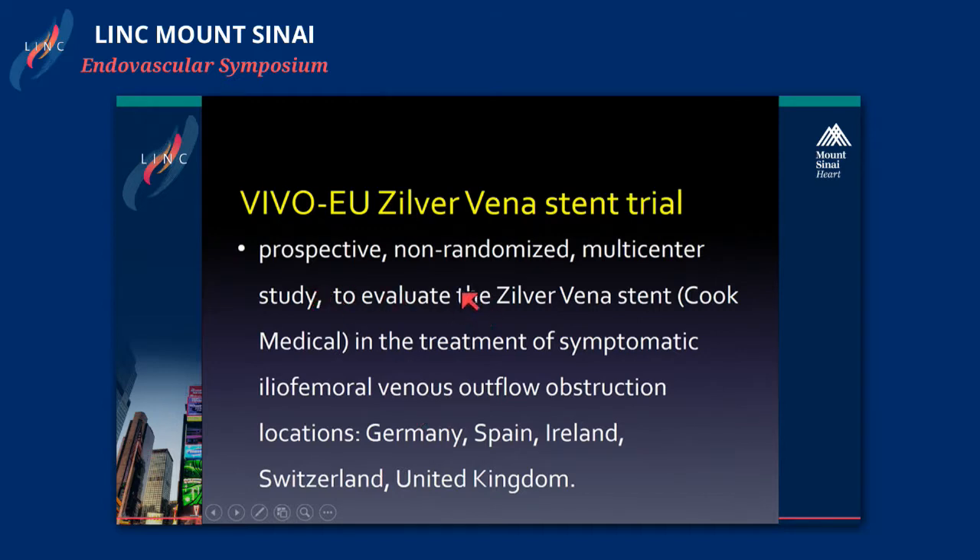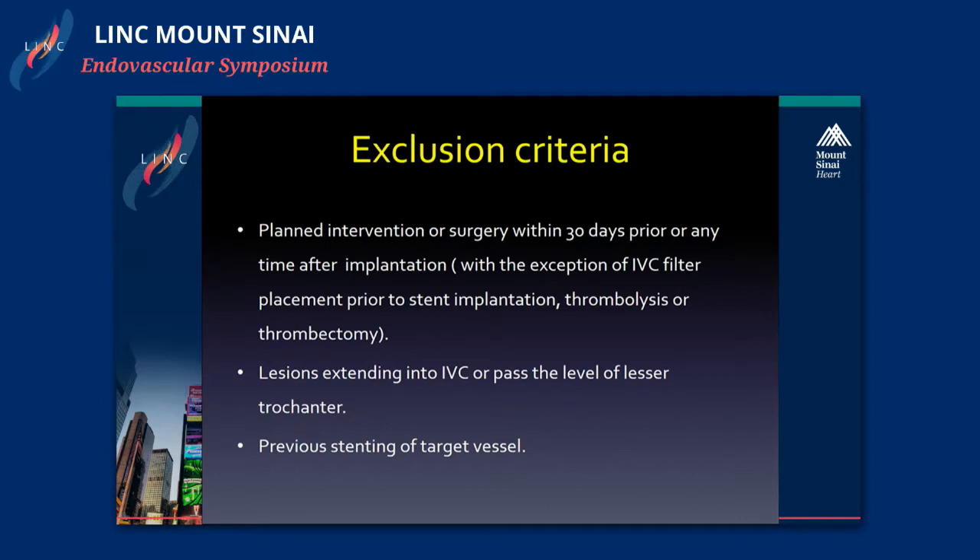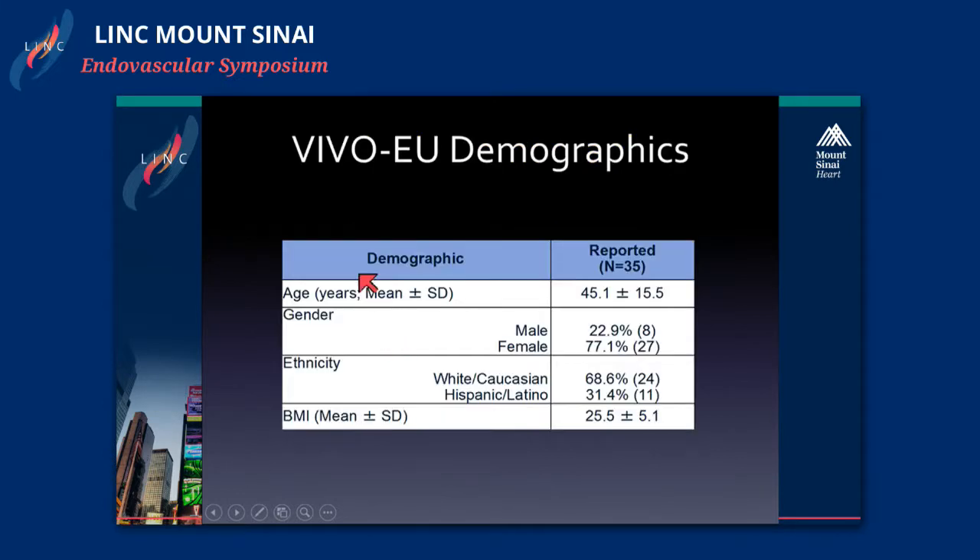It's a prospective, non-randomized, multicenter trial for the treatment of iliofemoral venous outflow obstruction, mainly conducted in Europe. 35 patients were enrolled with symptomatic iliofemoral obstruction. Complete final data was collected in July of last year, with similar inclusion criteria — CEAP 3, VCSS score over 2 — and 12-month follow-up assessed by ultrasound. Patients were excluded if they had planned intervention or surgery, except for IVC filter, thrombolysis, or thrombectomy, and also lesions extending past the IVC or lesser trochanter, or patients with previous stenting.